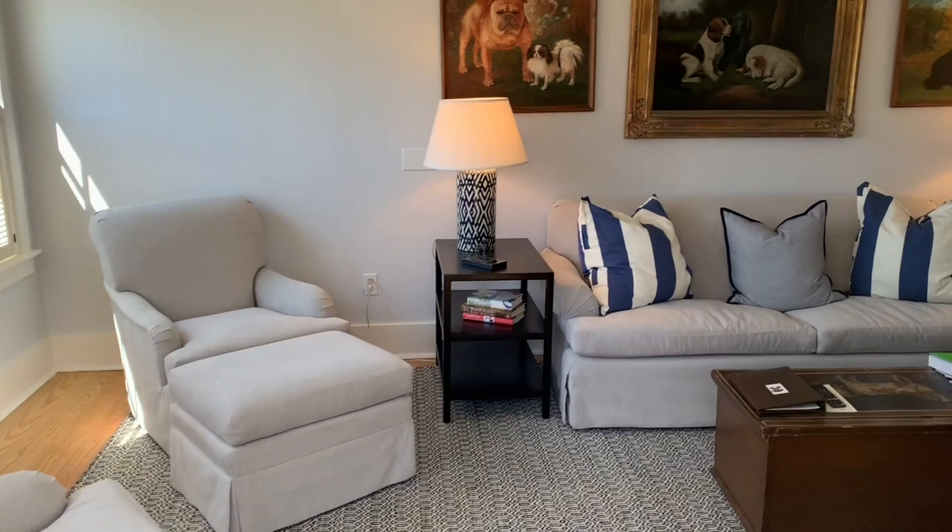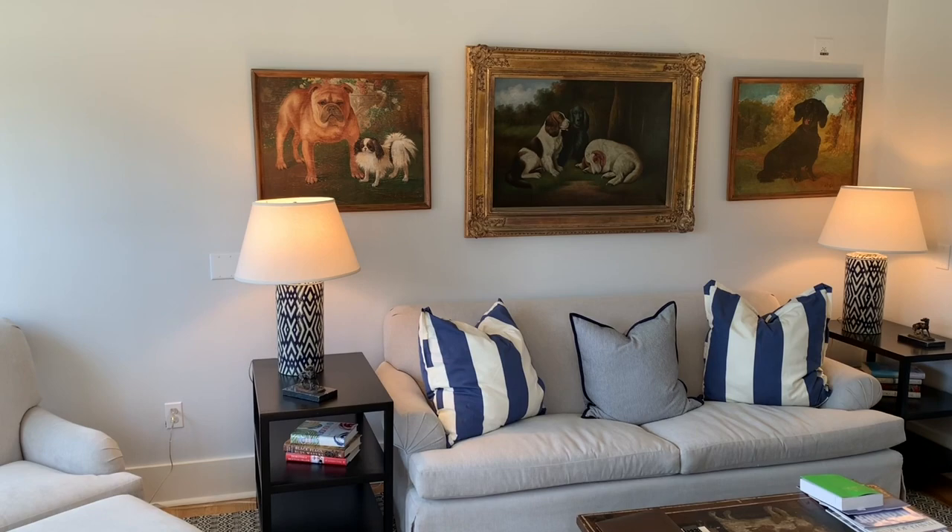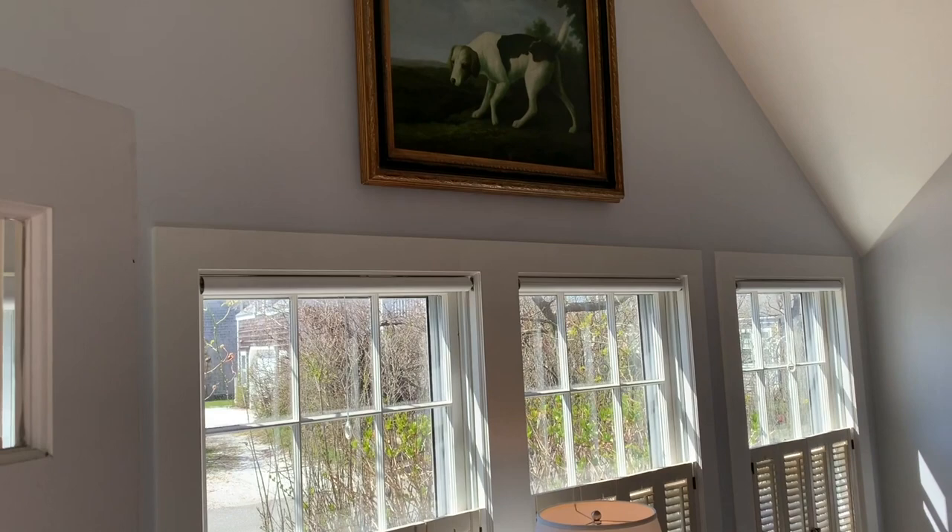Hi, welcome to the cottage at the Wawanit. This is the unit that we call the doghouse. We have multiple paintings, all original artwork — fantastic caricatures of dogs, all different species.